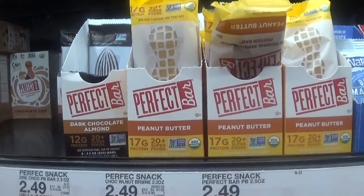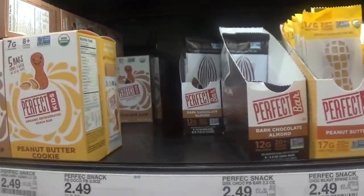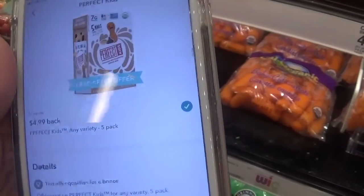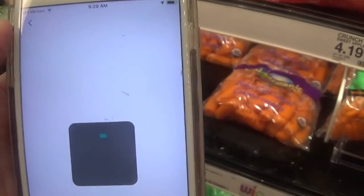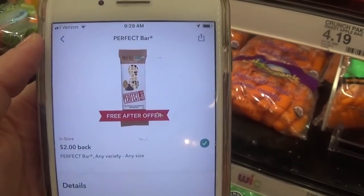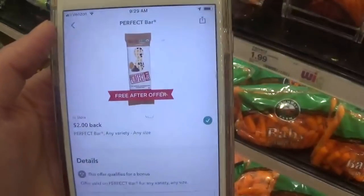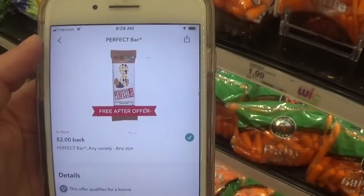If you can find these Perfect Bars in your refrigerated produce section, there's a free offer — you get $4.99 back when you buy the five-pack, and also $2 cash back when you buy the single bar. You'll be able to get six free bars after your Ibotta rebate. If you're new to Ibotta, this is the perfect deal to get started. I'll have the referral link below so you can take advantage of these offers.